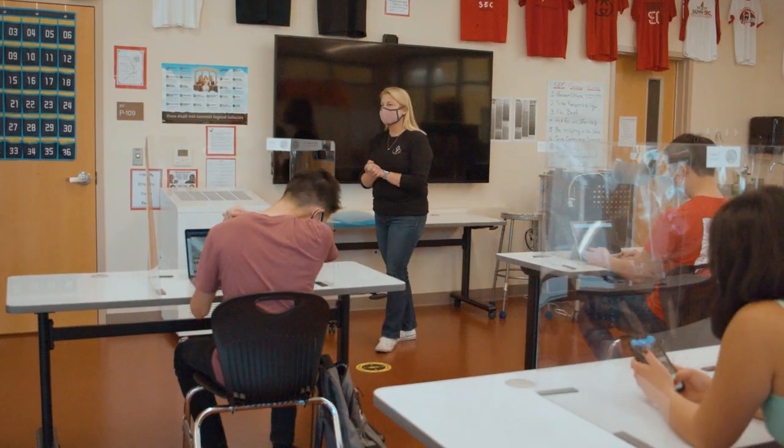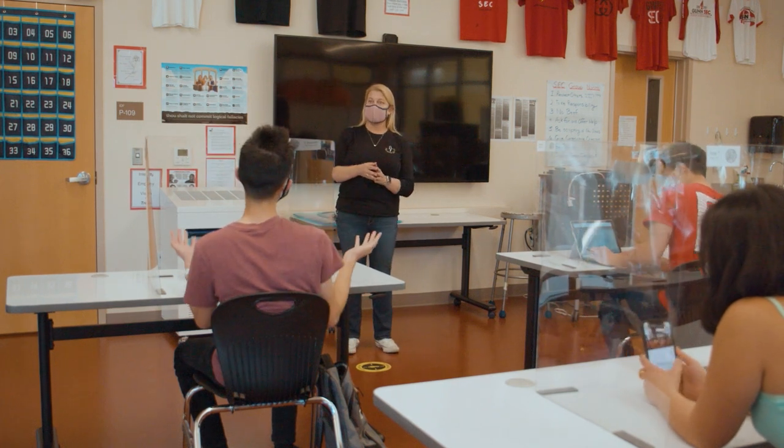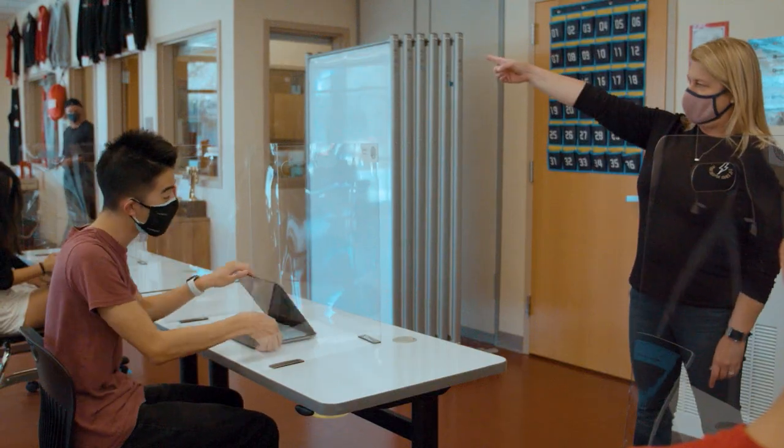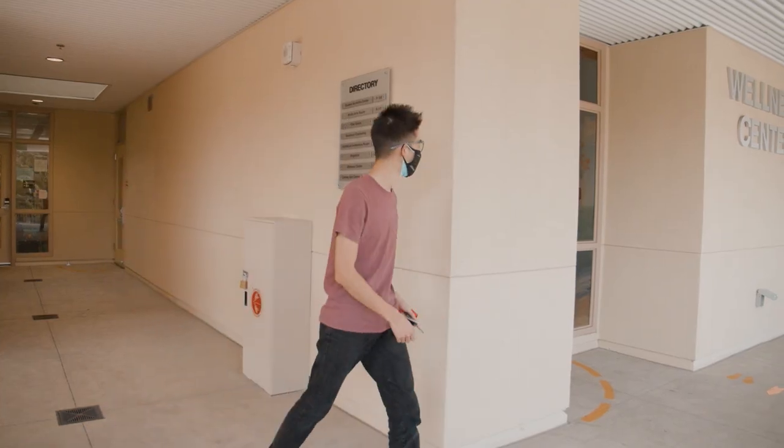If you are not feeling 100% or you have COVID symptoms, please stay home. If you are at school and you feel unwell, calmly inform your teacher and head over to the nurse's office. A friendly reminder that you can drop by the Wellness Center anytime on your designated day for a break, a snack, or access to support.